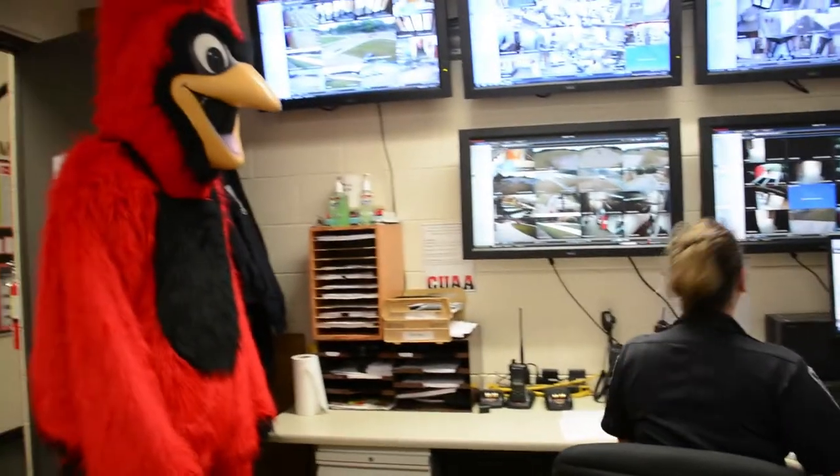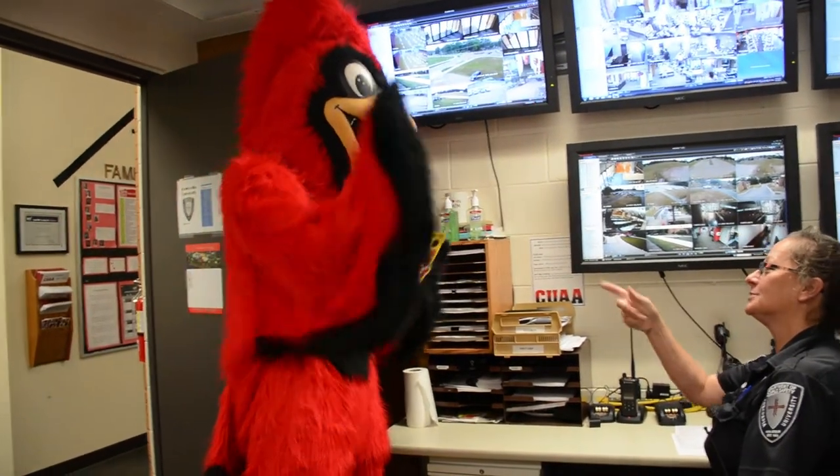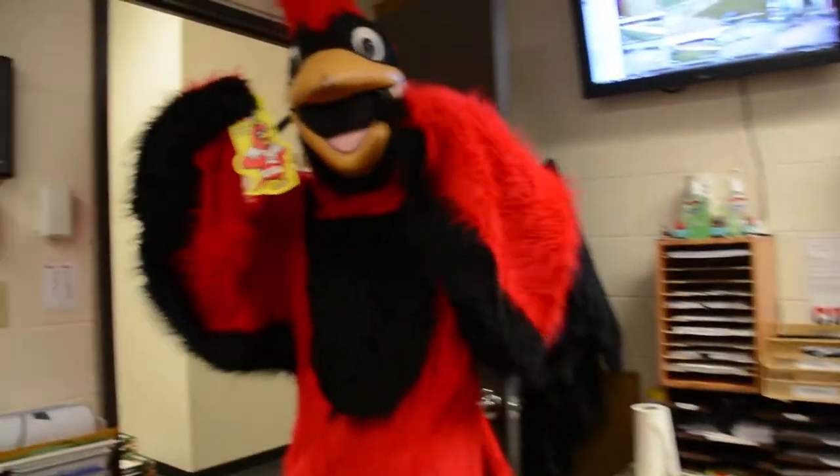Stop by the campus safety office, which is located in the Student Services Center. You will need a parking pass if you plan to have a car on campus. You'll also need to register your car online before coming to the campus safety office to pick up your parking permit.